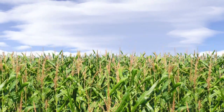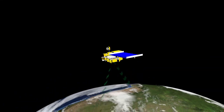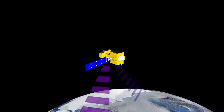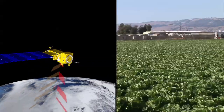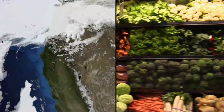Every day, NASA collects information vital to food production all over the world. These kinds of data can help make the difference, for some people, between being able to buy food and going hungry. These data help relief agencies know where food will be needed most, and they can make the difference between profits and losses for farmers and even entire food production systems.